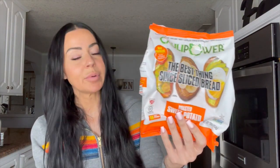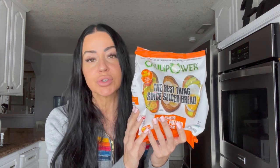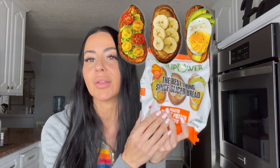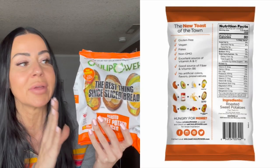Next up are these sweet potato slices, also from the brand Cauli Power. What I love about this is it's truly just sweet potato slices, but they're conveniently sliced. You can put them in a toaster oven, a toaster, or an air fryer. You can have an egg on top, make avocado toast with it, or even sprinkle some honey and slice some bananas on top — there are so many things you can do with this.